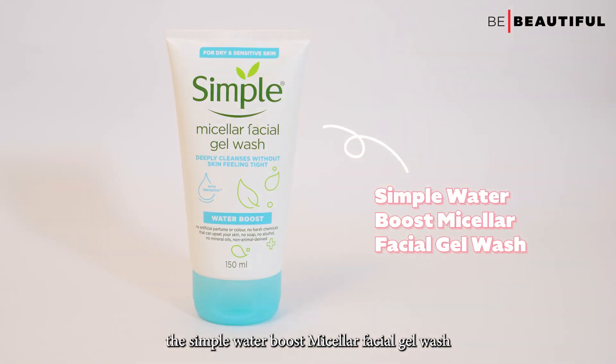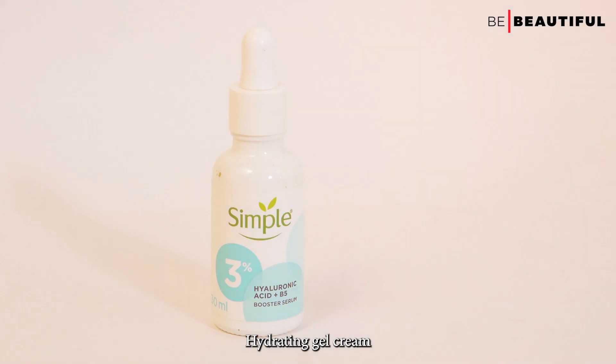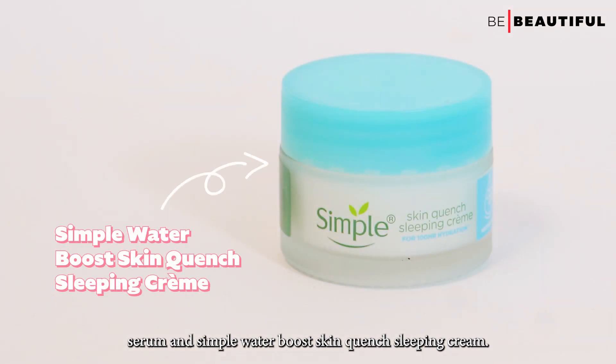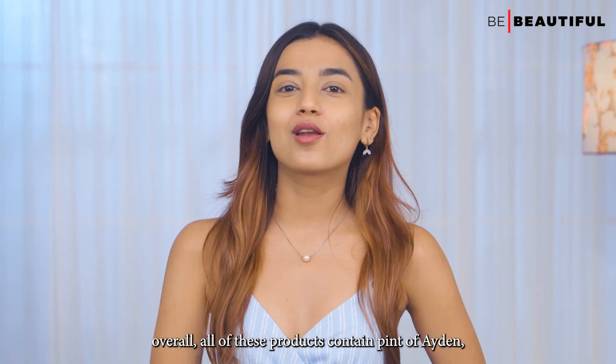This range includes the Simple Water Boost Micellar Facial Gel Wash, the Simple Water Boost Hydrating Gel Crème, the Simple 3% Hyaluronic Acid plus Vitamin B5 Booster Serum, and the Simple Water Boost Skin Quench Sleeping Cream. The formulas are uncomplicated overall.